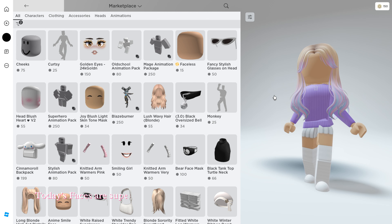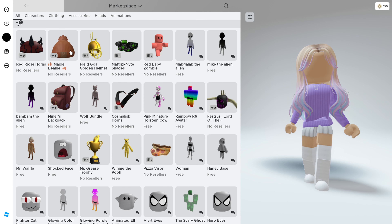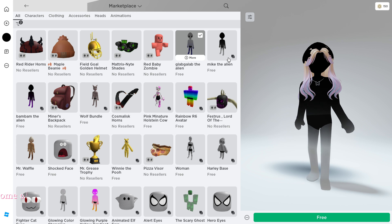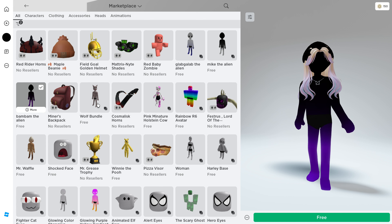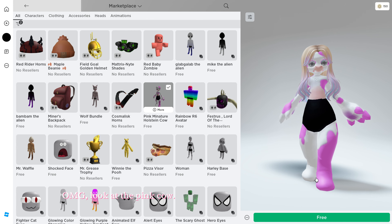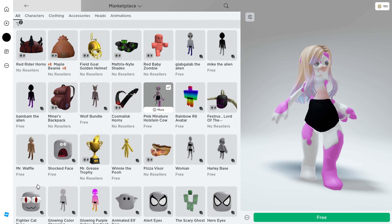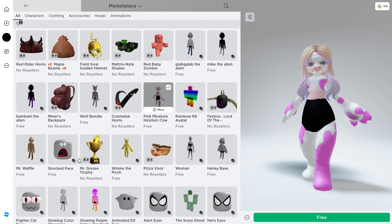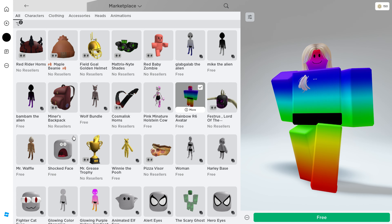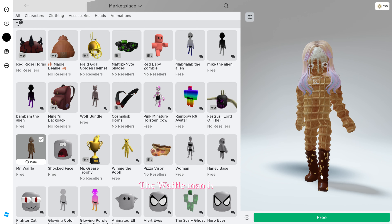Today's faces are super cool and unique. Some of the characters are repeated but with different colors. Oh my god, look at the pink cow! The waffle man is so cool.